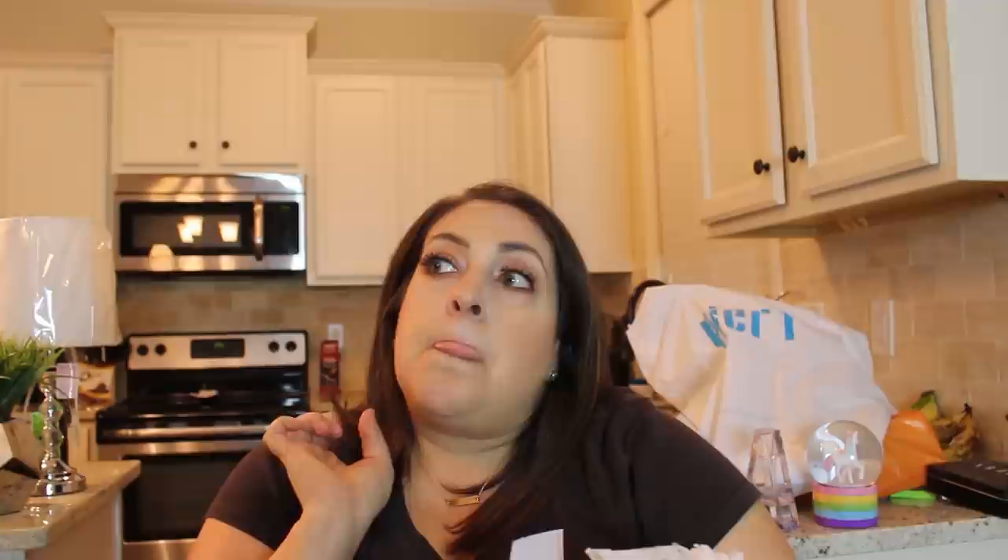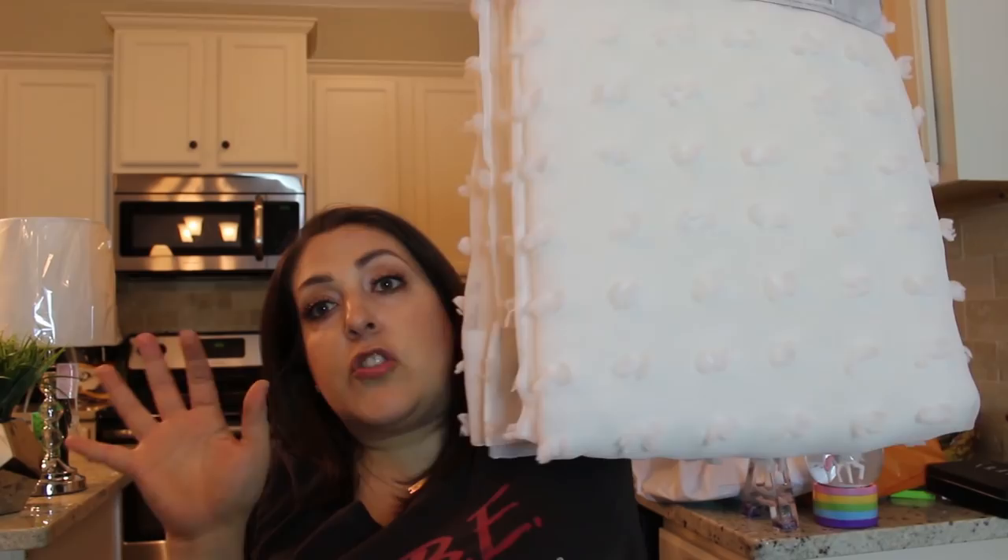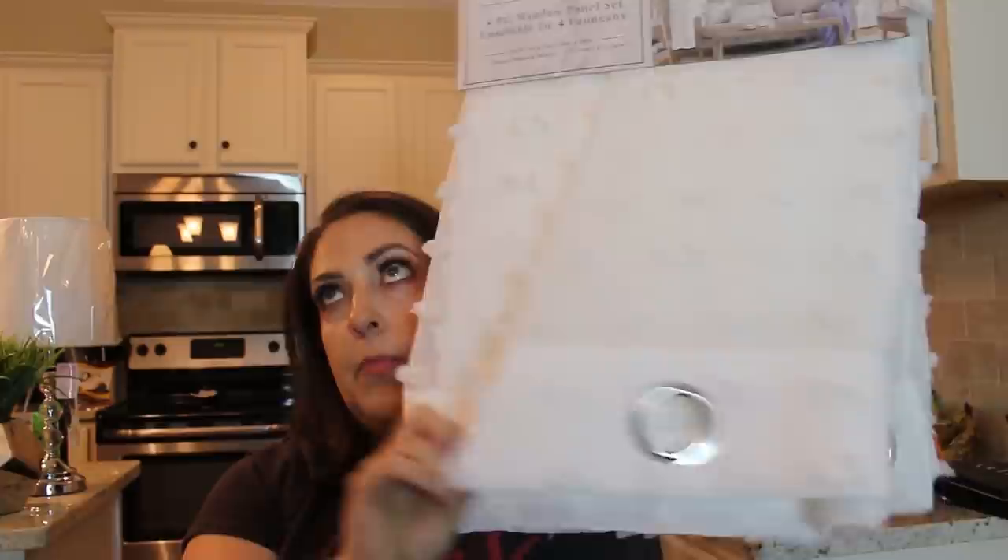Anyway, I did decide to get these curtain panels — I actually saw them at Home Goods first but found them at Marshall's in a four-panel pack for $29.99, which you cannot beat. They're sheer with little grommets and they have what look like little sheer butterflies on them. Really cute. I'm not sure exactly where they're going yet, but hopefully by the time this video goes up you'll see them.